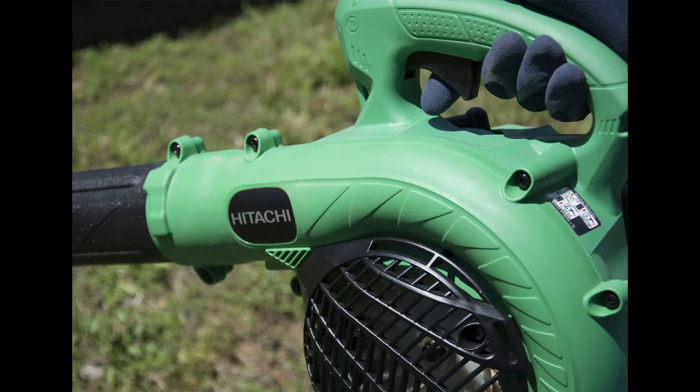The Hitachi weighs in at 8.6 pounds, which makes it light enough for most people to use around the yard, on a driveway or along walkways. It is very easy to handle.